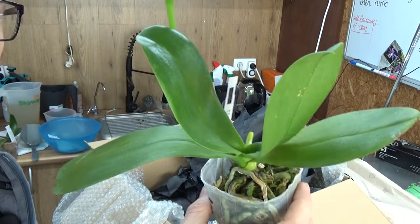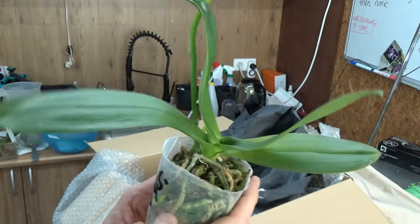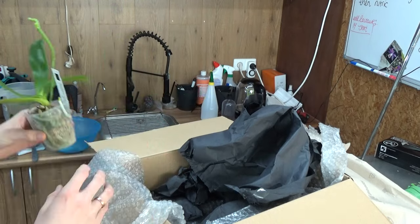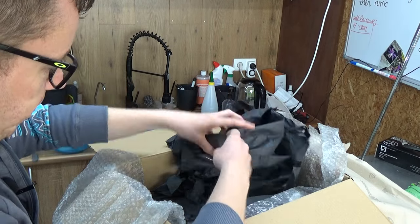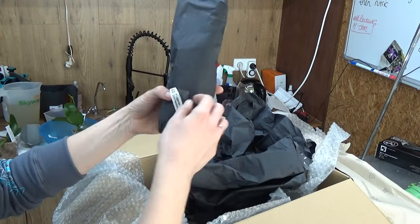This one is a little bit bigger, as you can see. Again, beautiful shine on the leaves — it looks very, very healthy. Absolutely beautiful roots. This one is also kind of ready for a repot — I'll let them adjust a little bit first. And this one here has a tag on the outside.